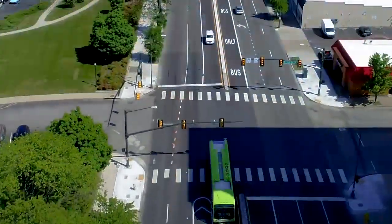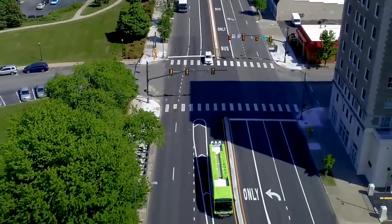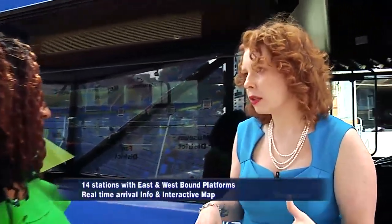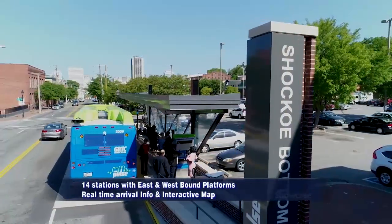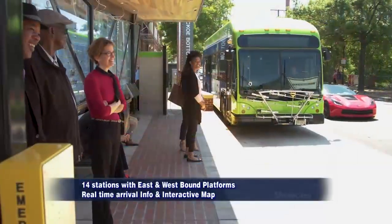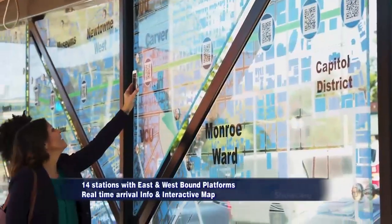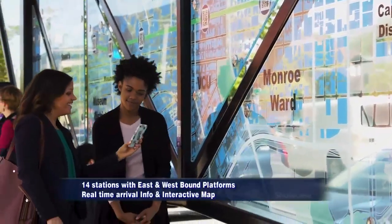Talk about the stations — how many there are and exactly where the buses will be going and stopping? The stations are located at 14 activity centers along the route. There's an eastbound and a westbound platform in most locations except at the ends of the line, so there's a total of 26 platforms. They're all the same — they have the same features. They have real-time arrival information, seating and lean rails, as well as accommodations for individuals and mobility devices, and they have a beautiful map.